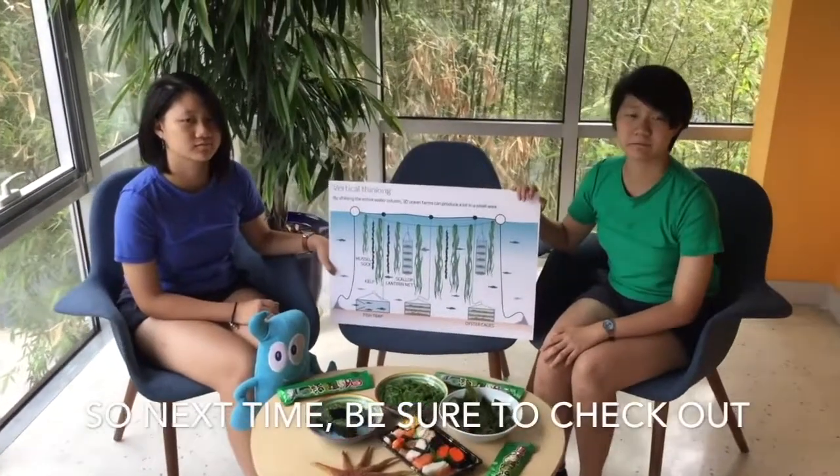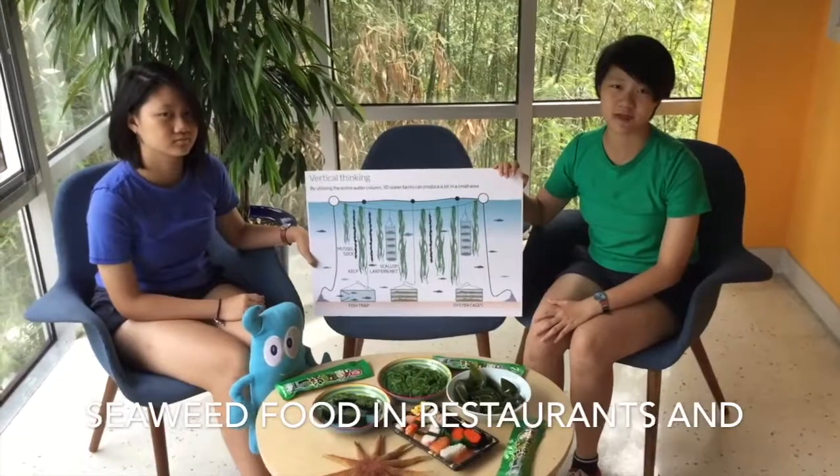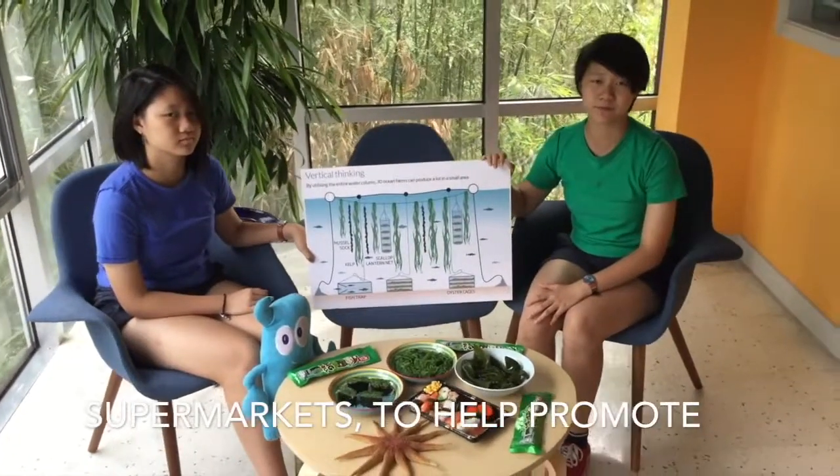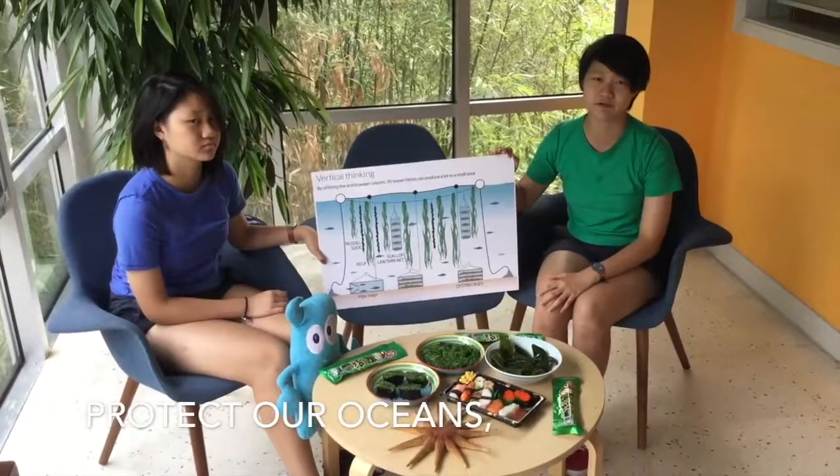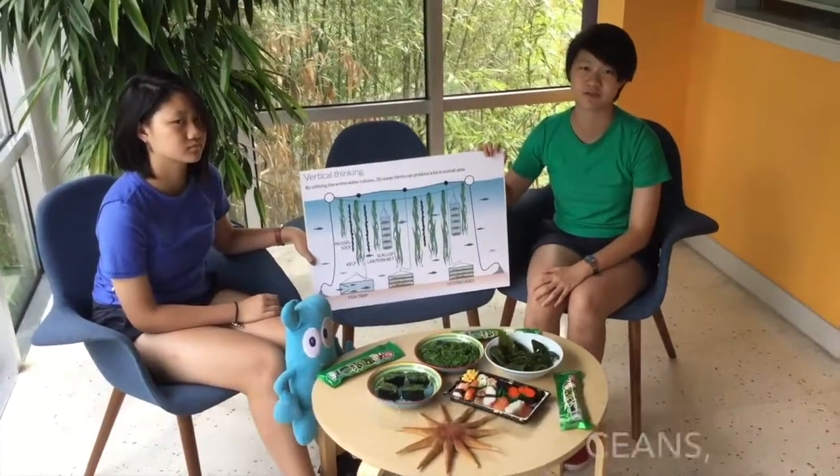So next time, be sure to check out seaweed food in restaurants and supermarkets to help promote seaweed farming, cut carbon dioxide, and protect our oceans. Let's turn our blue oceans green.